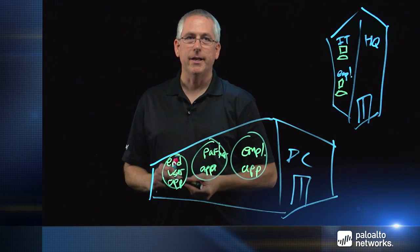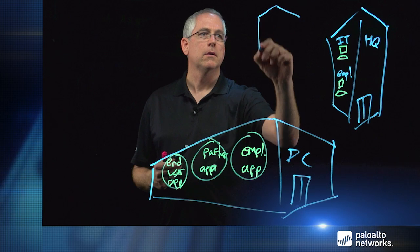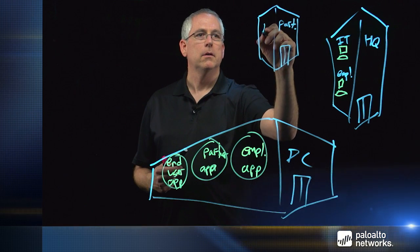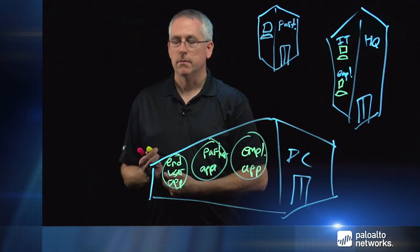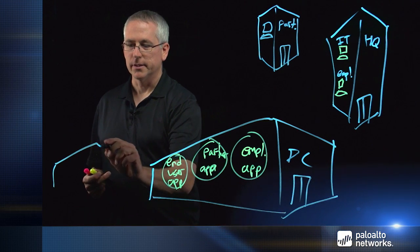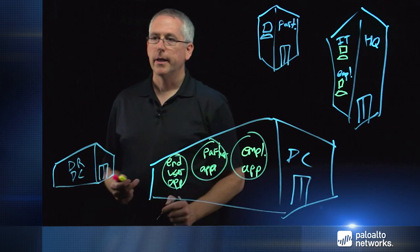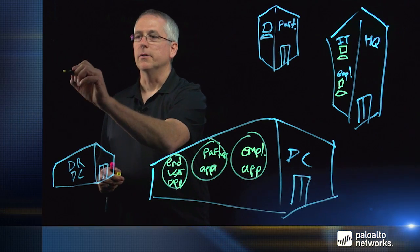We might also have a partner site that we work with. In addition, we may have the need for a disaster recovery data center. And of course we're going to have our end users out on the internet.